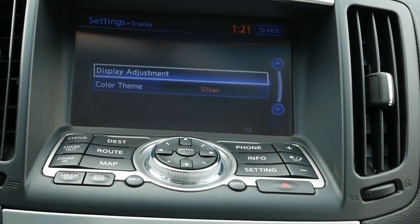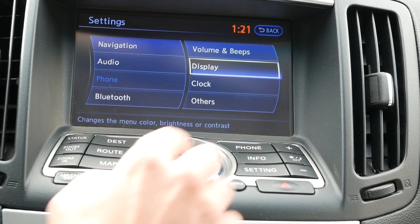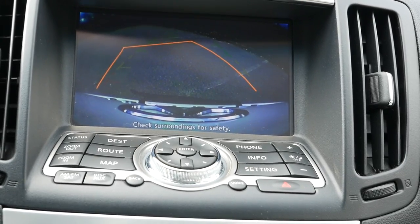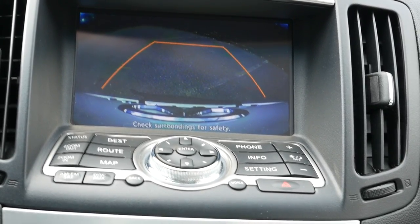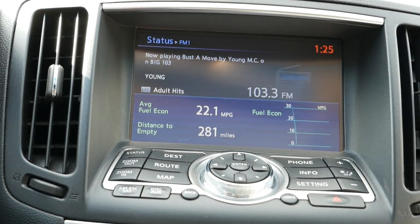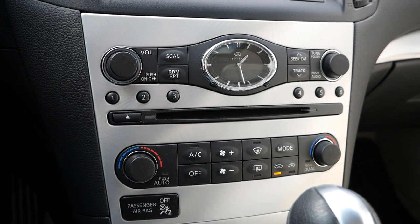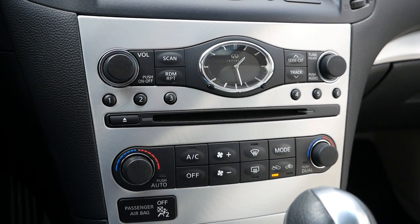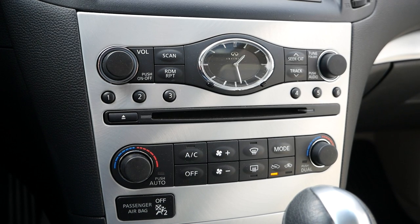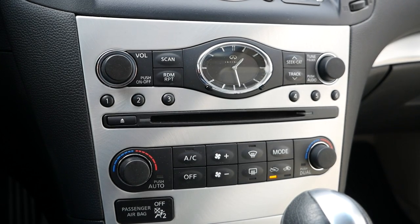Moving over to the infotainment system, this Q60 has the $1,800 navigation package, which is useful as Apple CarPlay and Android Auto aren't compatible with this head unit. However, you can listen to your playlists and downloaded podcasts, which sound fantastic thanks to the 11-speaker Bose audio system. Despite its age, this touchscreen is pretty responsive, and you'll have a rotary dial with quick-access buttons to reach different menus or the navigation system. Even for a 7-year-old car, you do have a rear backup camera with trajectory, and when equipped with the premium package, rear parking sensors add another layer of safety.